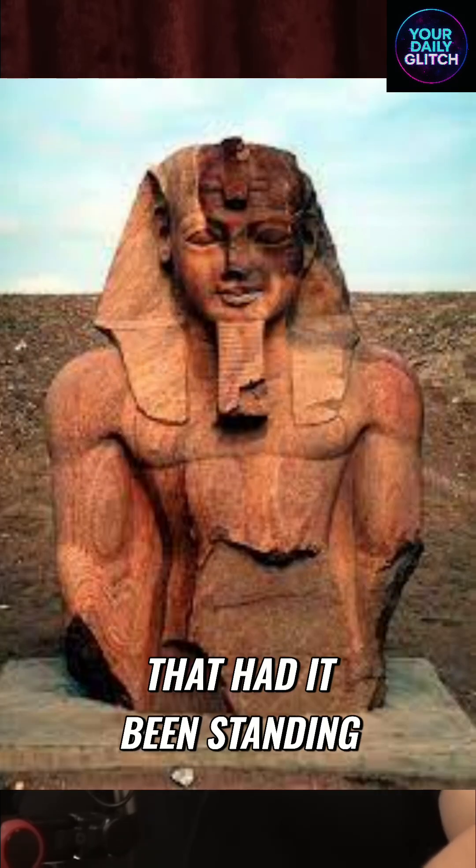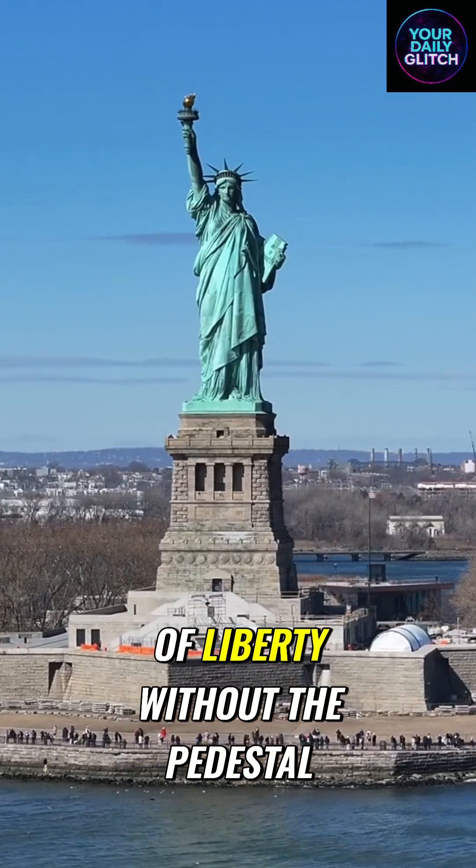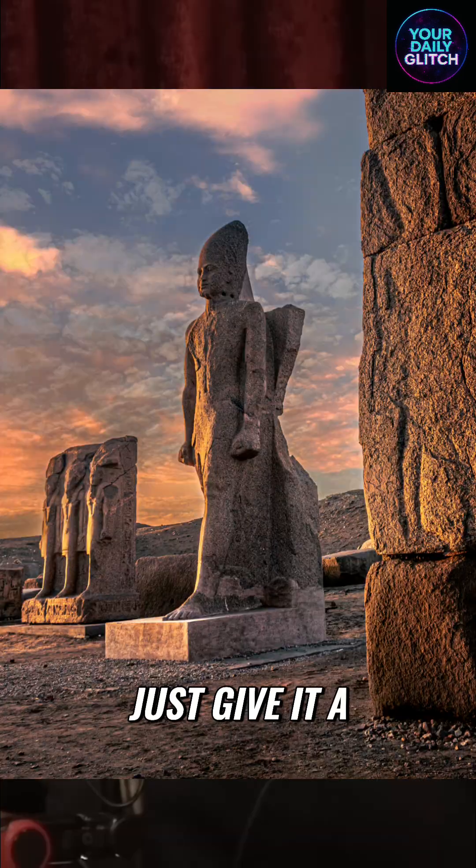We know it was a statue that, had it been standing, is about the same size as the Statue of Liberty without the pedestal. The foot's about the same size, just to give a frame of reference.